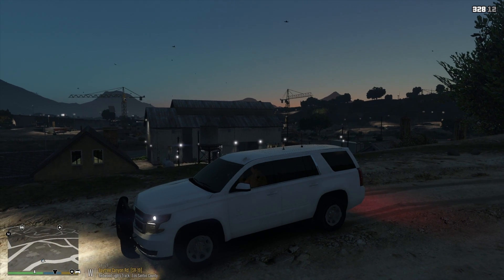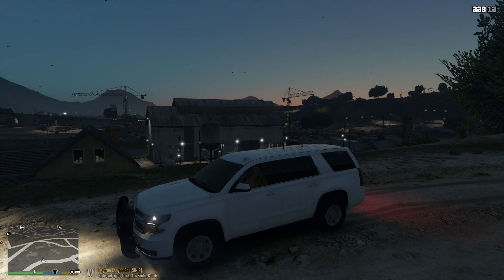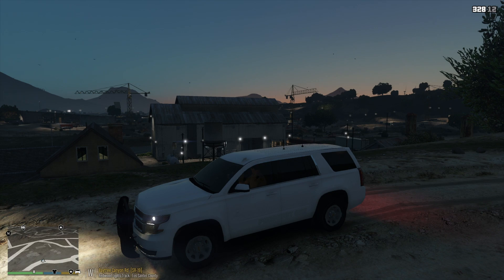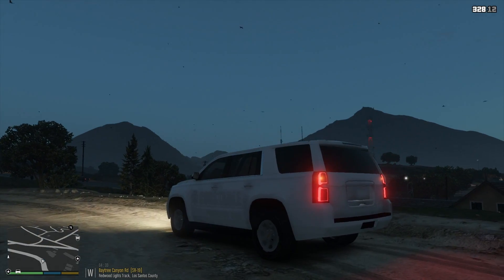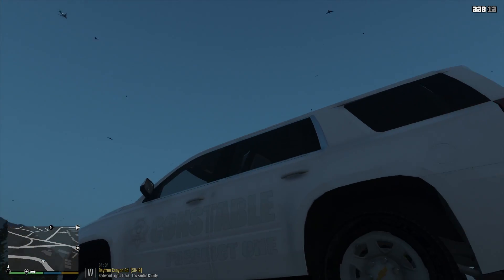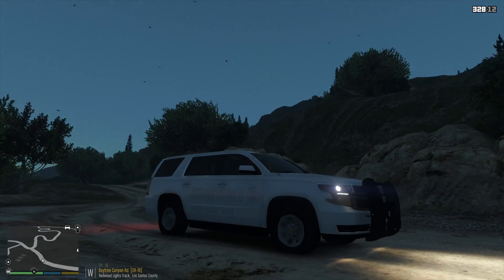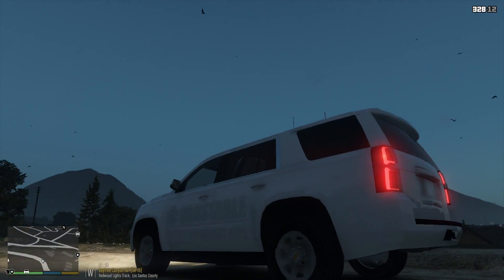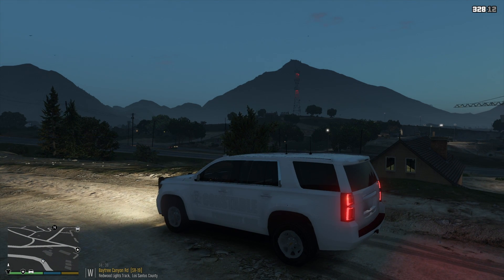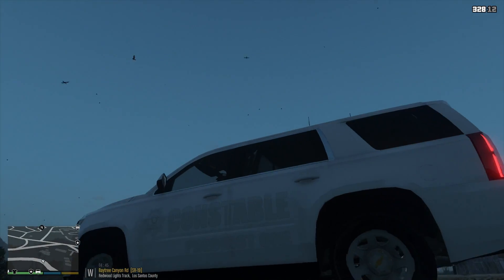Somebody hit me up on Twitter — their screen name is Matt Grimes, who designs liveries. There's a bunch of people that do that. He wanted me to make a video showing this one here — it's a constable livery. You can kind of see it; because the car's white and the font's kind of light, you can barely see it. I've actually seen cop cars in real life where it's kind of like black-on-black, almost undercover — you can see it if you look.